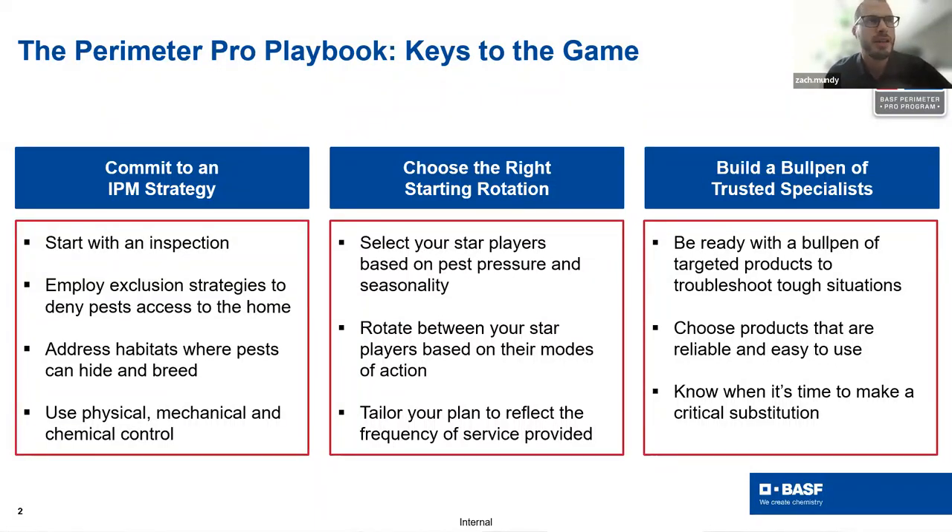For those of you who haven't had the opportunity to join us for one of our Perimeter Pro webinars over the past couple of years, I wanted to tee up some context on what exactly Perimeter Pro is and what you can expect to gain out of the talk today, or from previously recorded webinars.